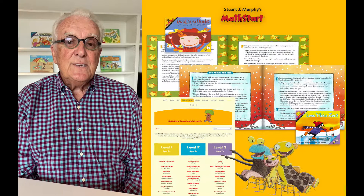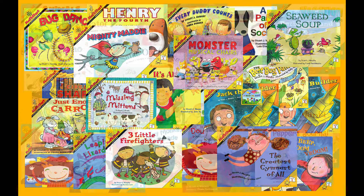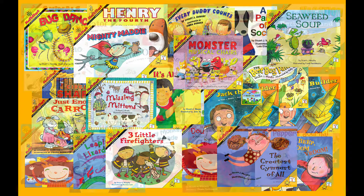All my books have activities in them, whether on my website or in the books themselves — activities that can be done at school or at home. It's really fun to learn math through stories. I hope you'll try it. Thank you.